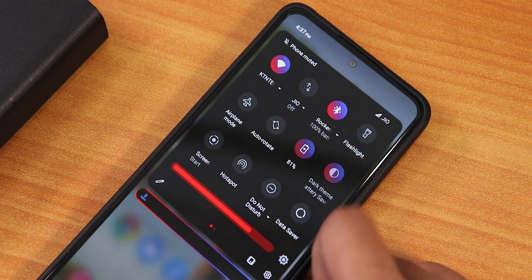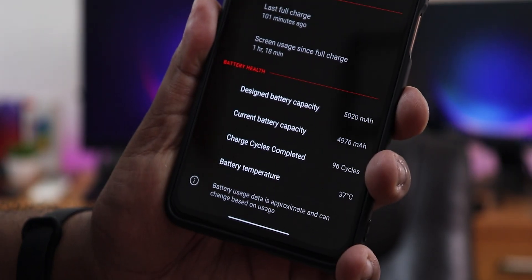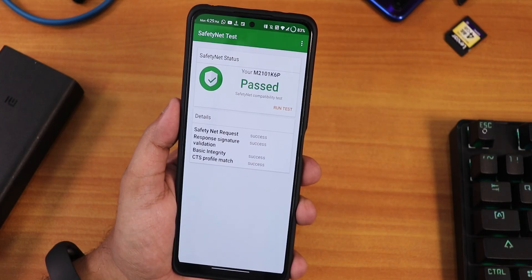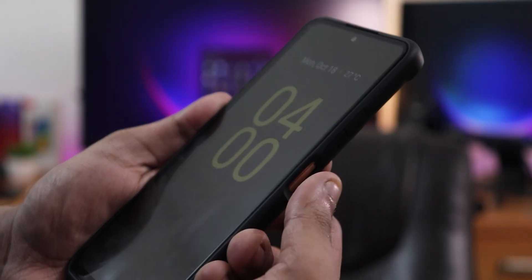I've been looking for a custom ROM on the Redmi Note 10 Pro with great customizations — the quick settings panel should look great, it should have call recording out of the box, battery cycles visible in battery settings, multiple charging animations, banking apps working, IR blaster working, fingerprint scanner, face unlock, double tap to sleep on the home screen, and the big lock screen clock font from Android 12.